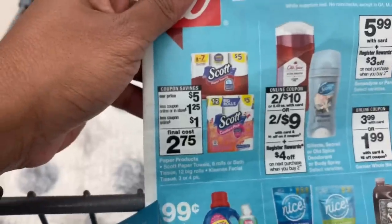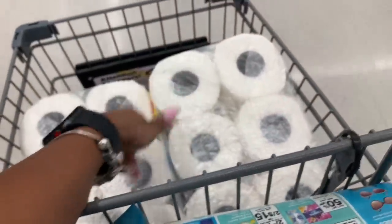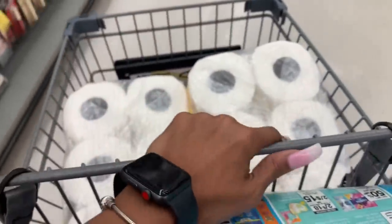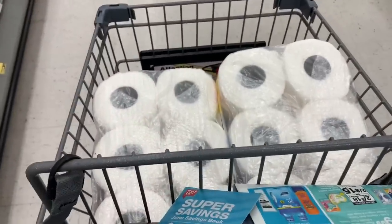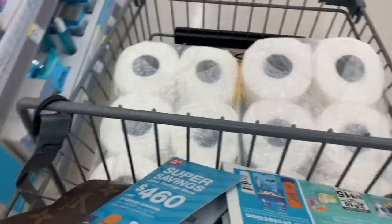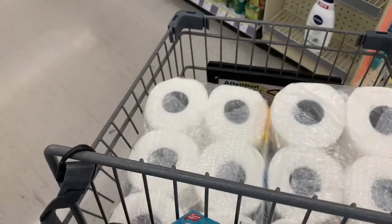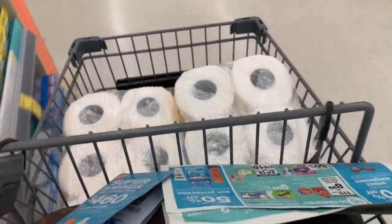There's also a digital coupon for one dollar off — load that now. The digital coupon is only going to work for one item, so I got two paper towels. I'll pay $3.75 for one and $2.75 for the other, which still is not a bad deal. If they have tissue, get that, but I can't find tissue hardly anywhere.